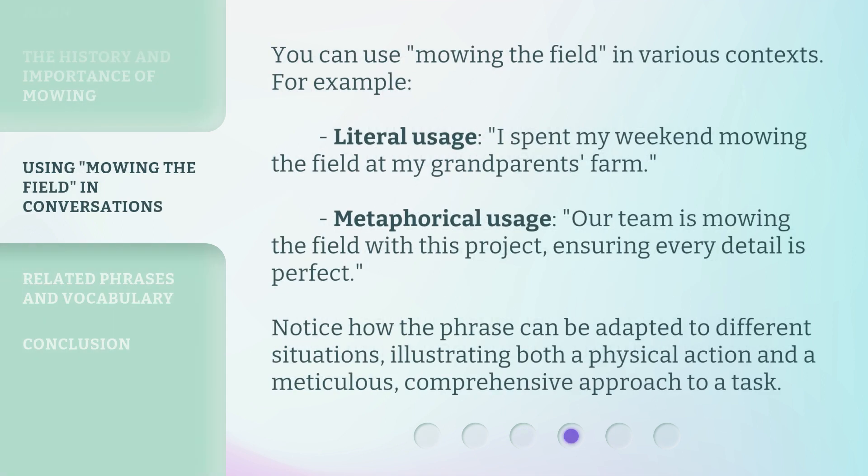You can use 'Mowing the Field' in various contexts. For example, literal usage: 'I spent my weekend mowing the field at my grandparents' farm.' Metaphorical usage: 'Our team is mowing the field with this project, ensuring every detail is perfect.' Notice how the phrase can be adapted to different situations, illustrating both a physical action and a meticulous, comprehensive approach to a task.